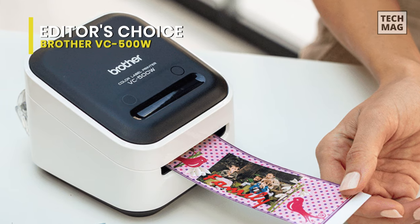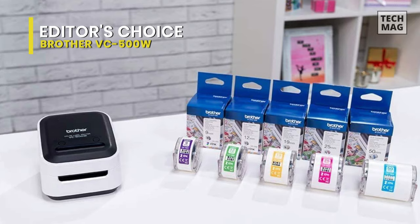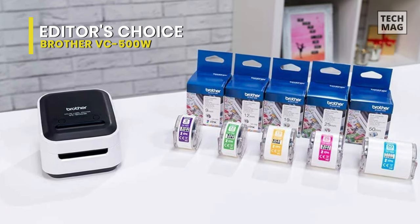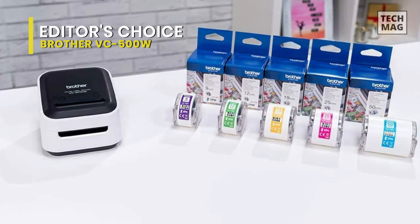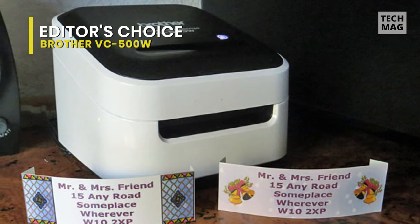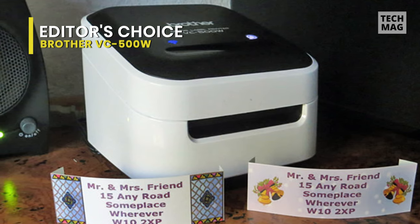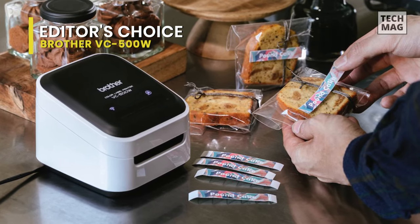The Brother VC-500W includes a free color label editor app for almost unlimited design options. Choose from thousands of elements such as frames, art, backgrounds, and more, plus ready-made designs for your mobile device. AirPrint enables apps to let you print from over 10,000 apps already available for your iPhone, iPad, and iPod Touch with the touch of a button.